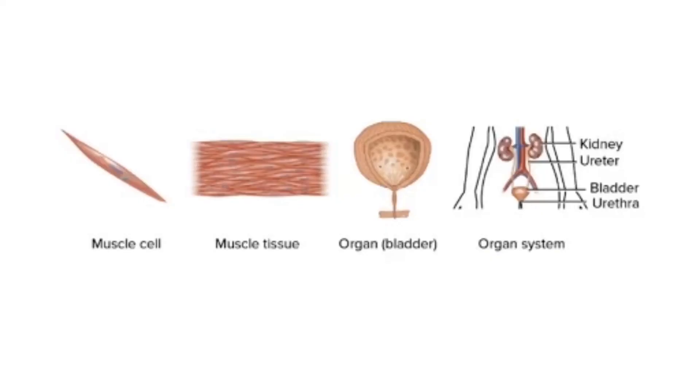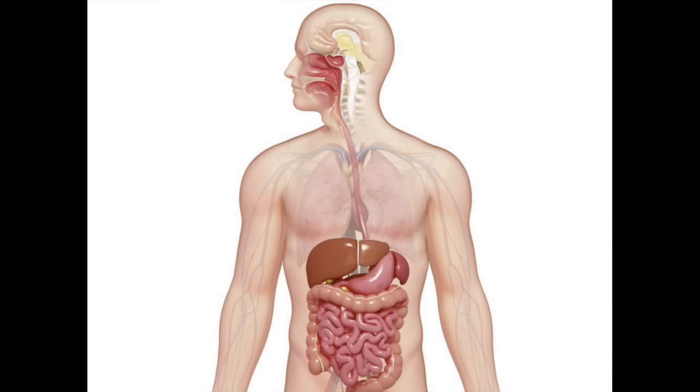Cells, tissues, organs, systems — the human body is organized into four different levels. Cells are the building blocks of the body. Without cells, there would be no body tissue, no body organs, and no body systems. In fact, without cells, there would not be a single living person or thing on Earth. Next time, we'll discuss the organs that work together to digest or break down your food. Today we looked inside your stomach, but your stomach is only one part of the food's journey as it travels through your body. See you next time.